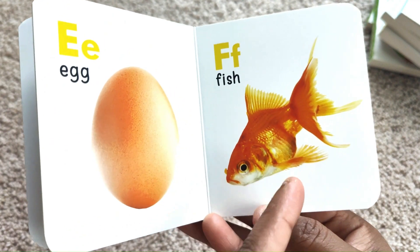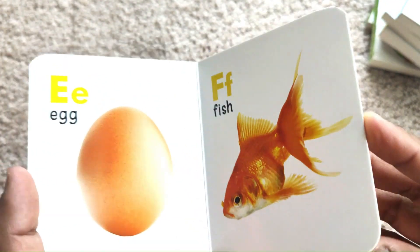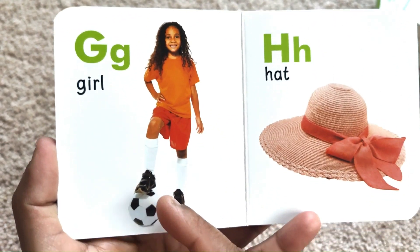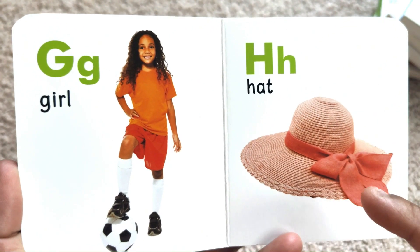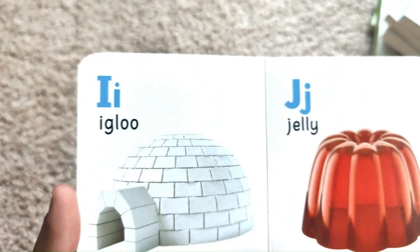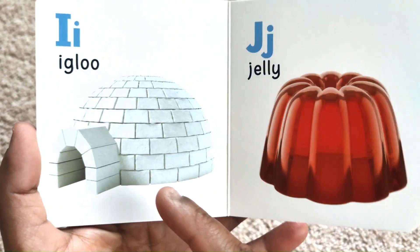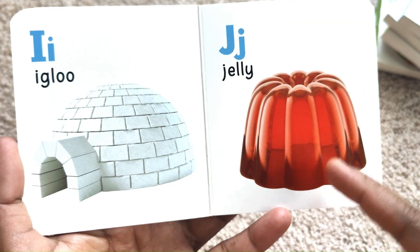F for Fish. G for Girl. H for Hat. I for Igloo. J for Jelly.